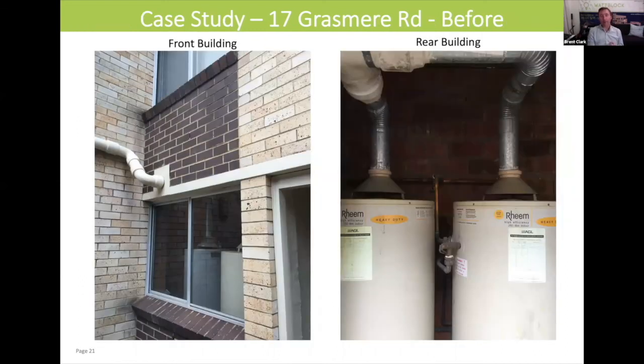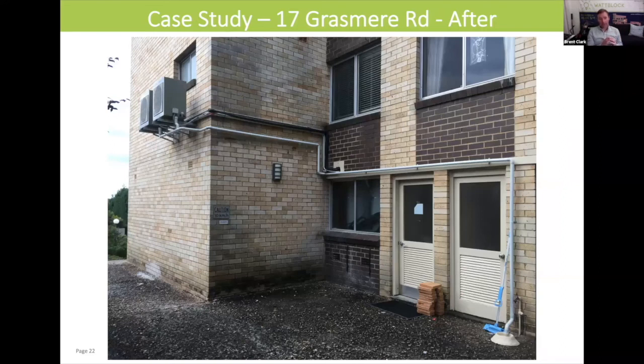Moving forward, this is 17 Grasmere Road. You've got the before shots — these are the two hot water rooms with the existing gas hot water tanks in them. And after the upgrade, you can see on the wall the two heat pump systems, with that new piping going down to the drain taking condensation away from the heat pumps. Inside the room in the center of the picture, you've got the larger hot water storage tanks storing that water. This is repeated in the back room with two more storage tanks for the back block.